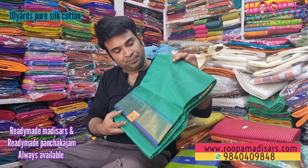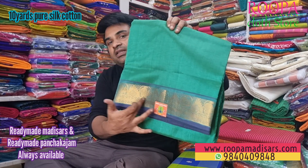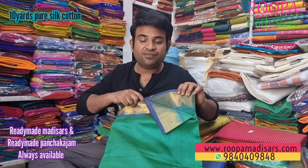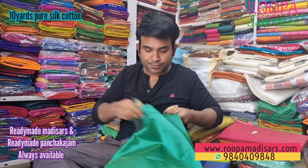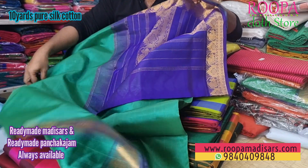The next one is a turquoise color with a blue color border, and it has a peacock design on the border. It's a very different color combo — a very rare color combo — and it has a contrast pallu.